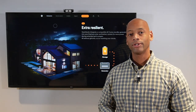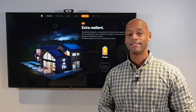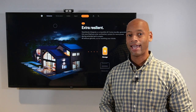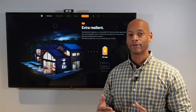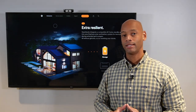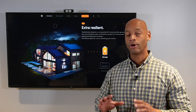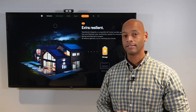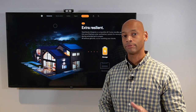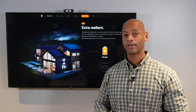Next up is the Enphase IQ battery system. Enphase did change the name of their battery from Encharge to IQ battery, which speaks to the fact that this is designed as an integrated system — one part of the overall Enphase IQ home energy system, consisting of the microinverters, the smart switch, the battery, and in some cases the load control system as well.